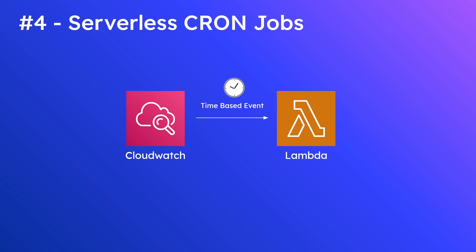CloudWatch has a subservice called CloudWatch Events where you can set up a time-based event to invoke your Lambda function on a regular interval. The syntax is very similar to a normal cron job — you specify the day, month, hour, and so on. You can also specify a static or dynamic input to pass into your Lambda function as arguments. A very common reason people use this is to perform nightly database maintenance or to update a dashboard every hour.